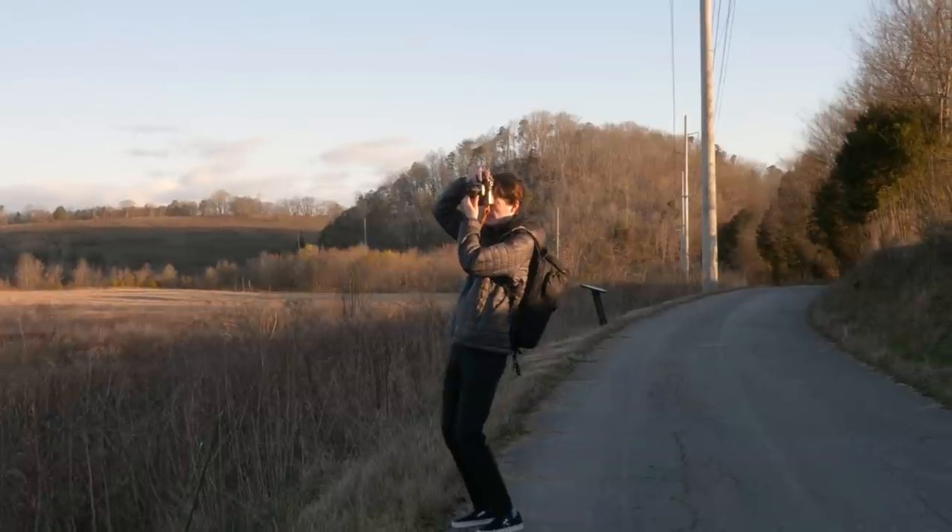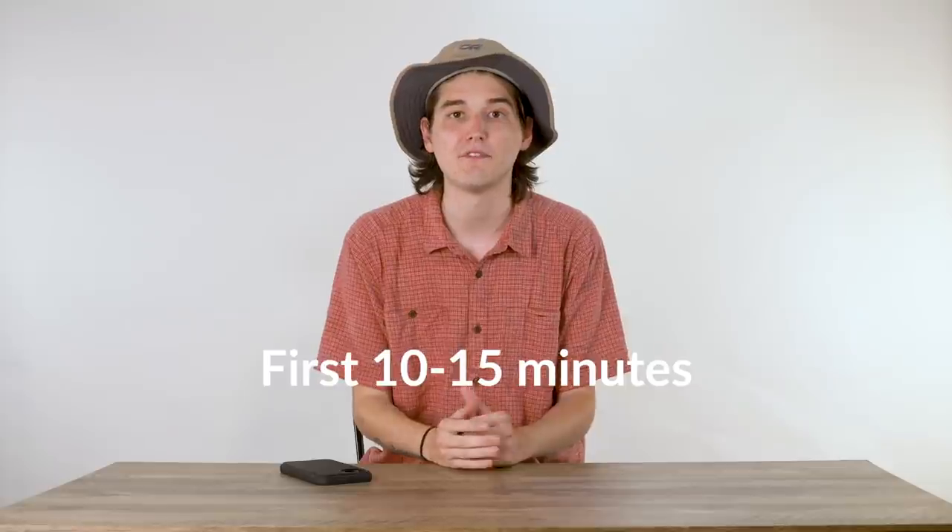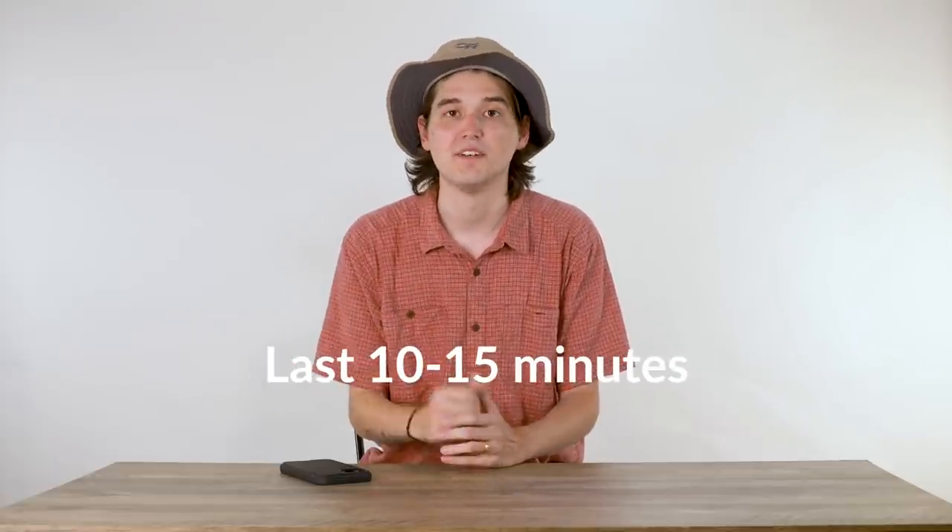We have two golden hours a day — one at sunrise and one at sunset — referring to the first and final hour of light. The best segment of light in golden hour is actually the first 10–15 minutes of sunrise or the last 10–15 minutes of sunset. Sunrise and sunset times change with the seasons, so get into a rhythm of Googling them — as you get into fall and winter the sun goes down earlier, so you'll need to arrive on time.